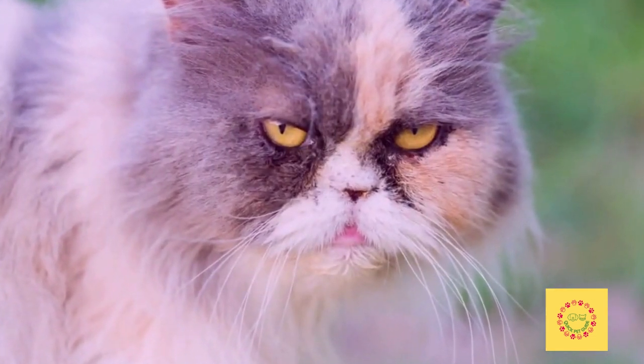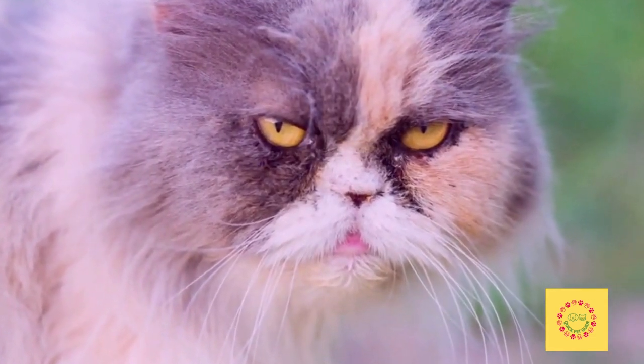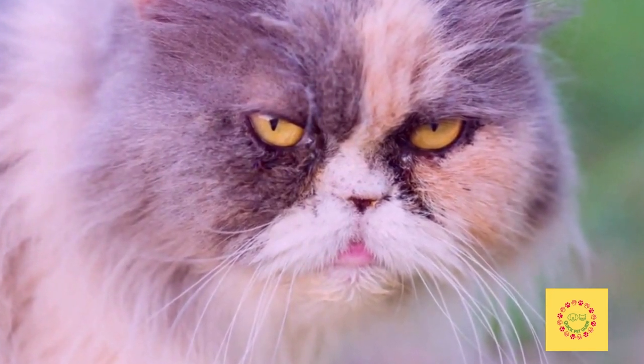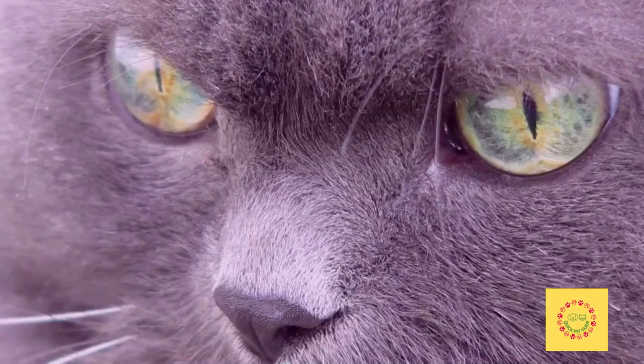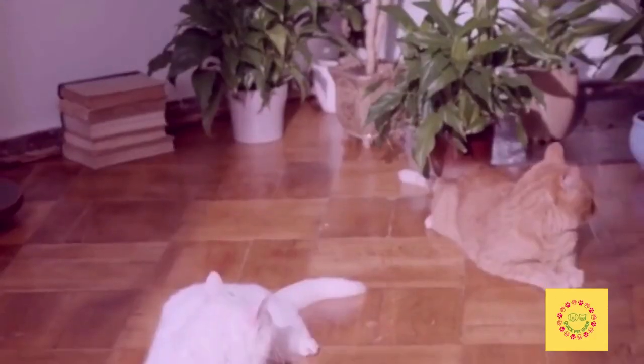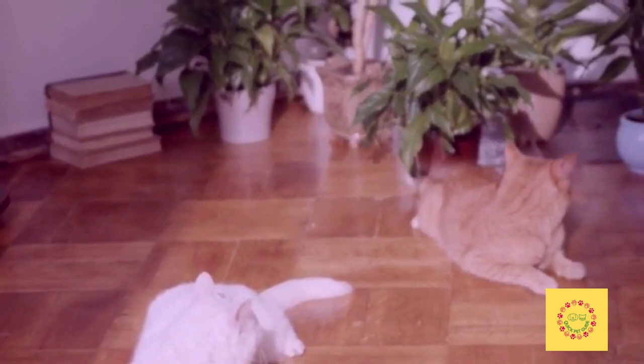They are excellent companions in that they do not require much exercise. Persian cats are known for their fluffy coats and sweet disposition, but many of them are at risk of developing health issues. The most common health problems in Persian cats include the following.